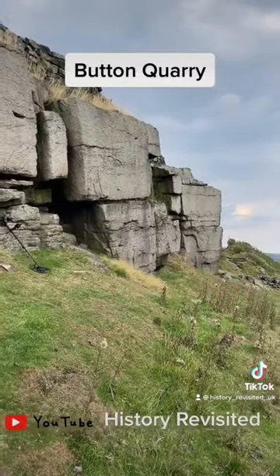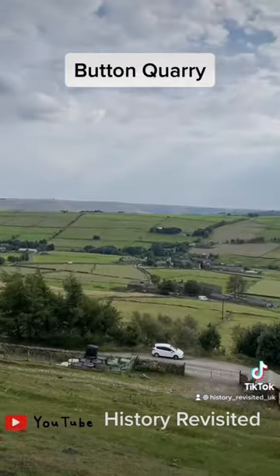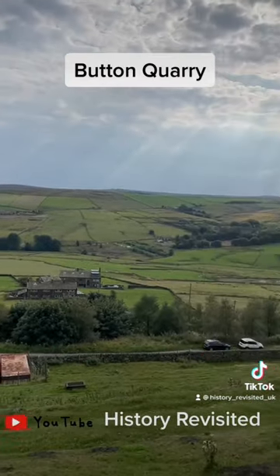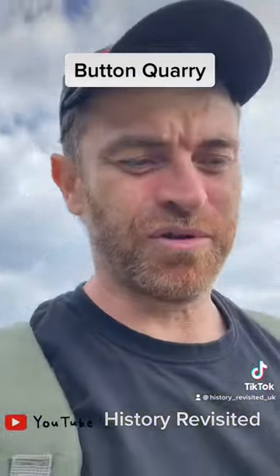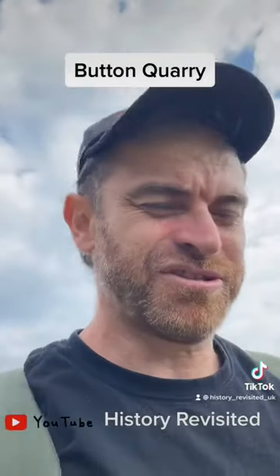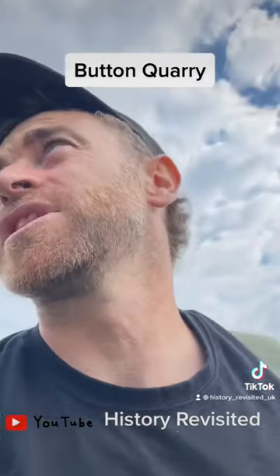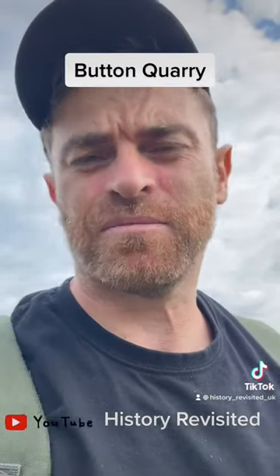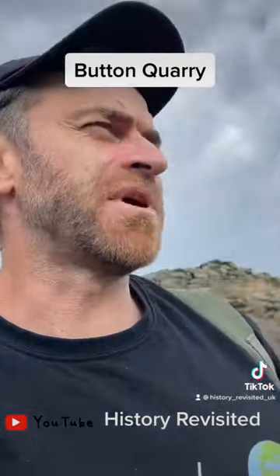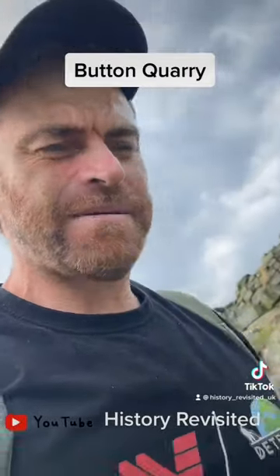Lovely day. The video will be up tomorrow — there is more stuff on there than buttons. Some nice artifacts, all over 100 years old, so it's all history. That'll be on my YouTube channel tomorrow at 12 PM.